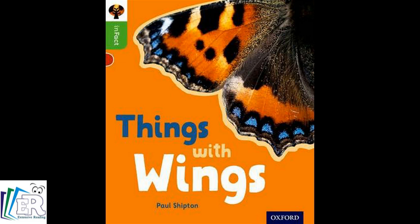Oxford Reading Tree. In Fact. Published by Oxford University Press. Level 2. Things with Wings.